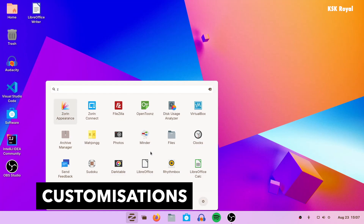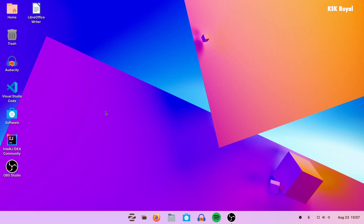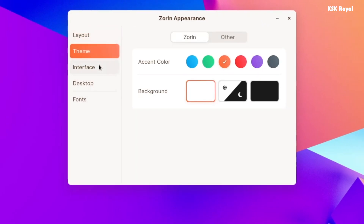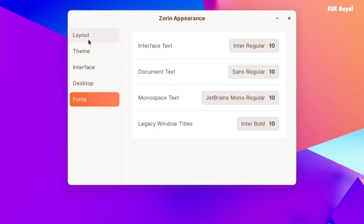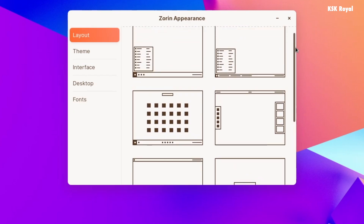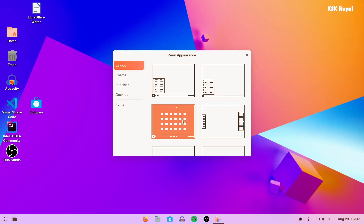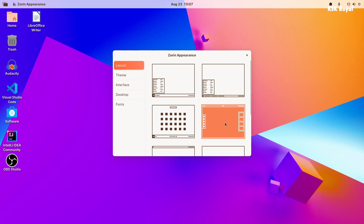Just like Windows 11, Zorin OS allows customizing the look and feel of the desktop. The built-in tool named Zorin Appearance helps in doing all of this with a few steps. Using this application you can change the themes, accent colors, and desktop layouts. Unlike Windows 11 which gives only one standard desktop layout out of the box, Zorin OS comes with multiple layouts. The Pro edition supports up to eight layouts, so you can turn your desktop to look like a completely different OS.